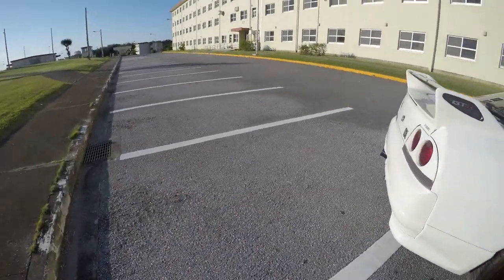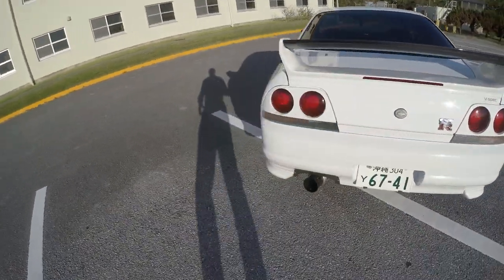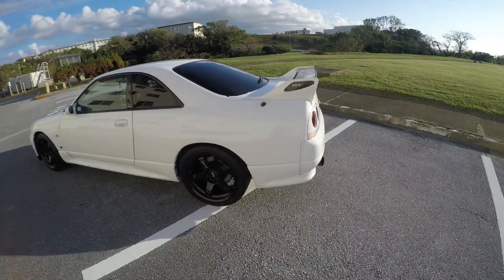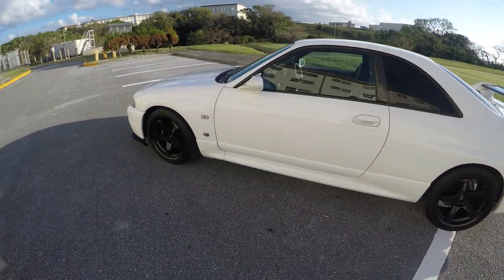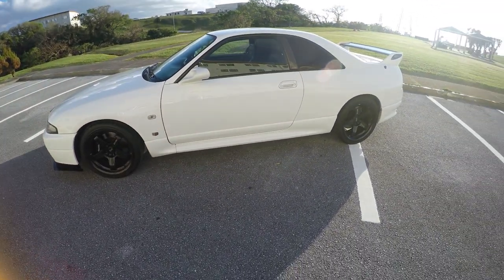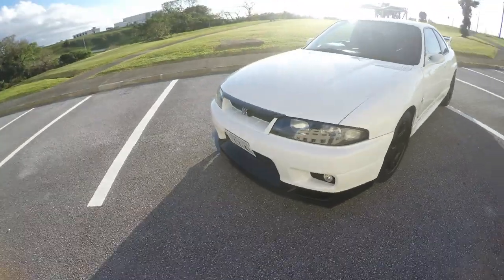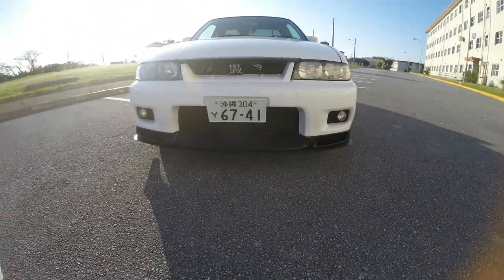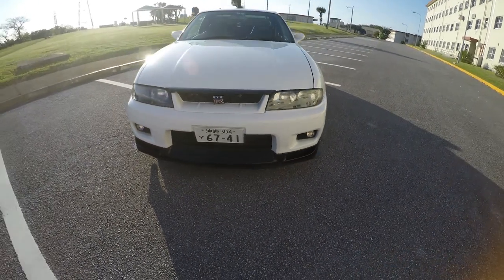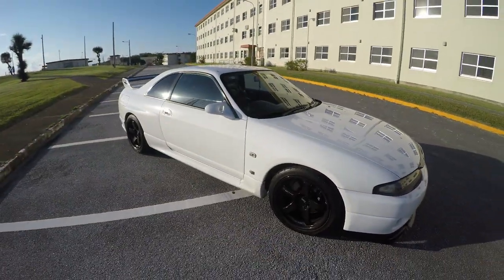Welcome to my channel. This is my 1995 Nissan GTR V-Spec. I bought the car about two months ago and I've been going back and forth about doing a video blog on YouTube, so I finally decided to pull the trigger. I'm currently in Japan and I'm planning on bringing the car back to the States when I leave in two years — she'll be 25 years old by then.